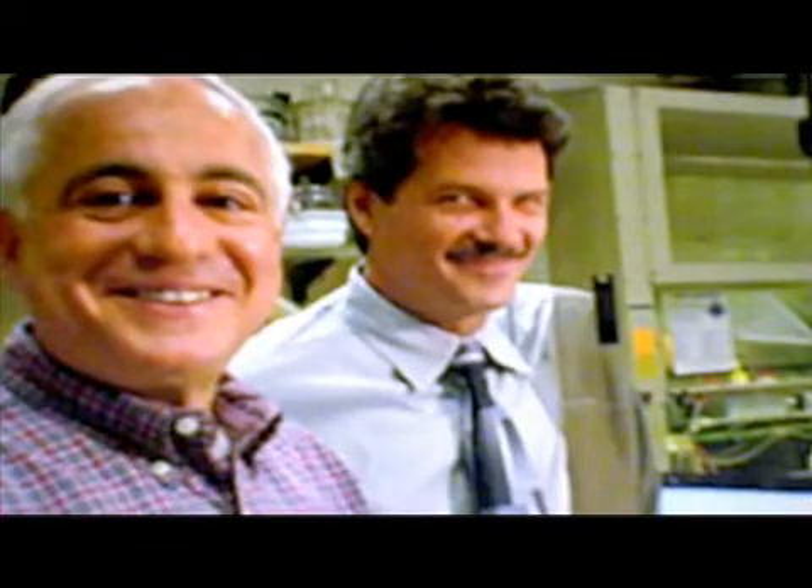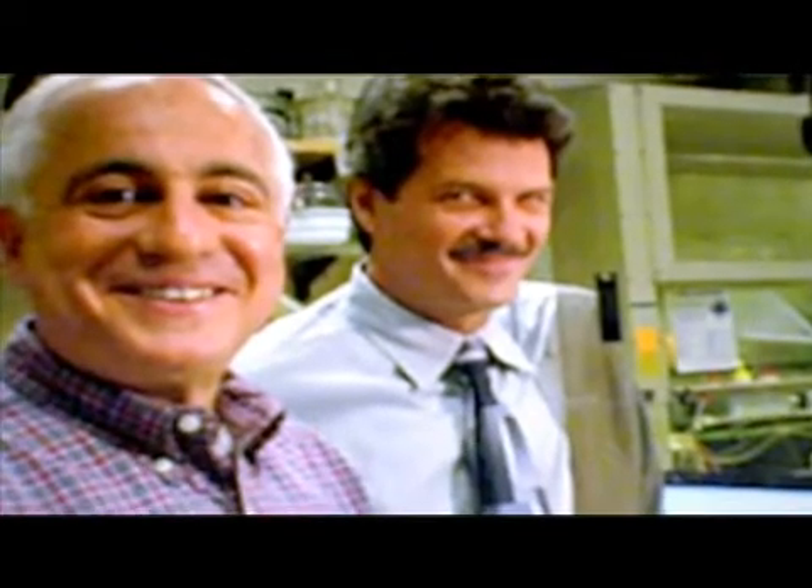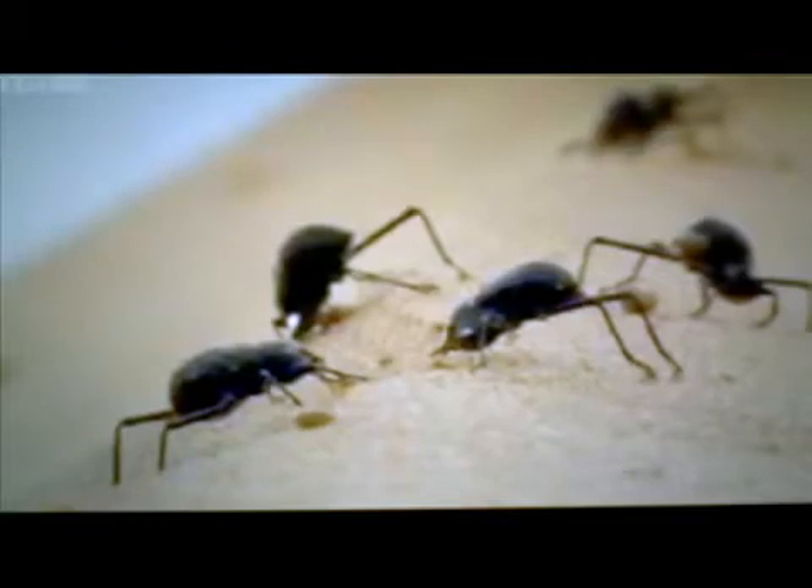Just like MIT scientists Robert Cohen and Michael Rubner envisioned when they first learned about the desert beetle — a bug with bumps on his back that channels water to its mouth.